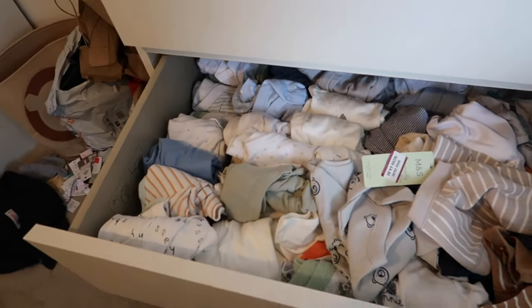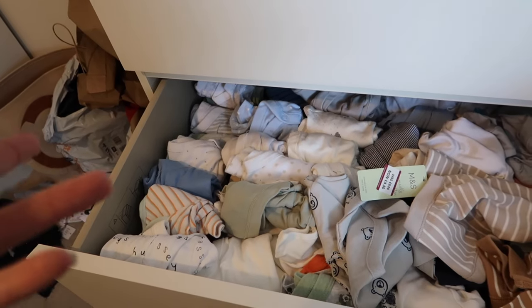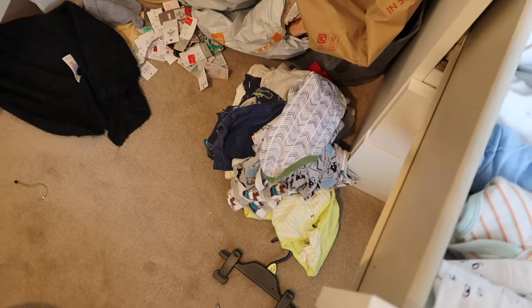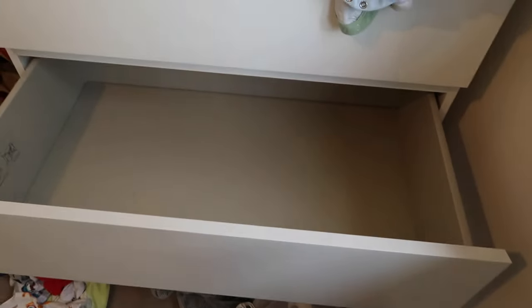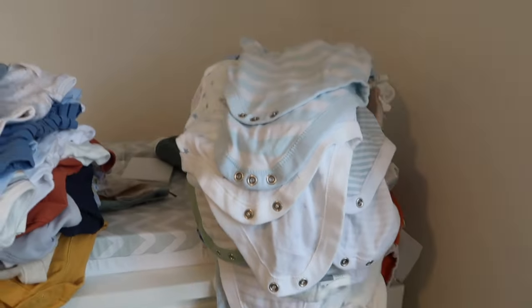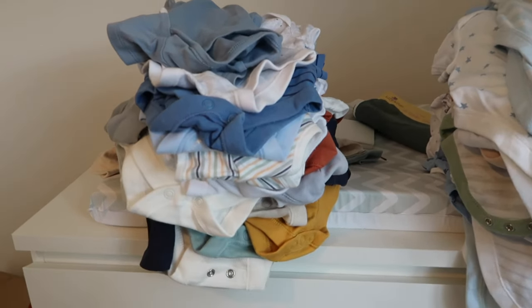I'm sorting through the vests into zero to three and newborn slash up to one month. So far I've found a couple that are newborn, but everything else I've picked up is zero to three. I'm splitting them so the zero to three is on one side and the newborn slash one month is on the other — so I can visually see how much newborn stuff we have. I've now managed to empty the drawer completely and there are definitely more zero to three, but the newborn pile looks like plenty of vests.